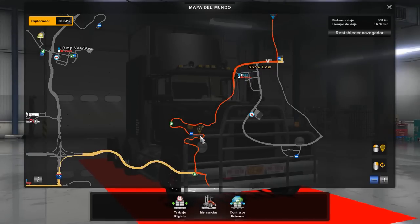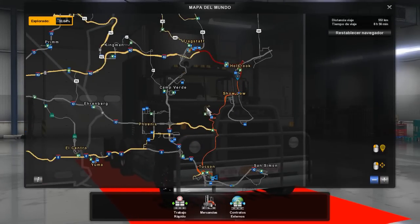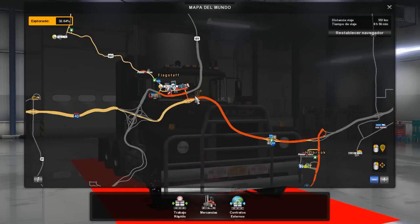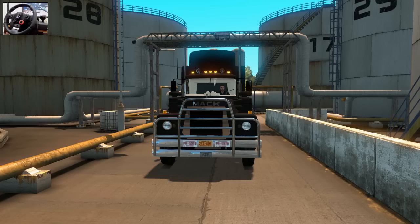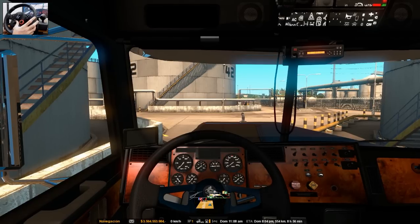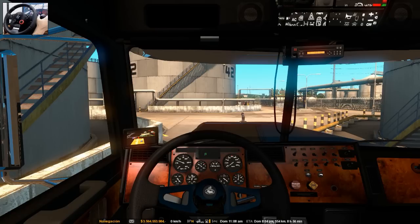Las curvas de Show Low son las más impactantes del juego, del mapa por defecto. Llegamos a Show Low, atravesamos Holbrook, para llegar finalmente hasta Flagstaff. Nos encontramos aquí en la refinería de combustible. Vamos a salir ya, vamos a prender la máquina, a ver qué tal se escucha esto. Se escucha como un Kingworth T800. Vamos a acelerarle un poco, vamos a calentarlo, ya que pasaron algunas horas de que no lo movimos. Mantenemos las revoluciones.